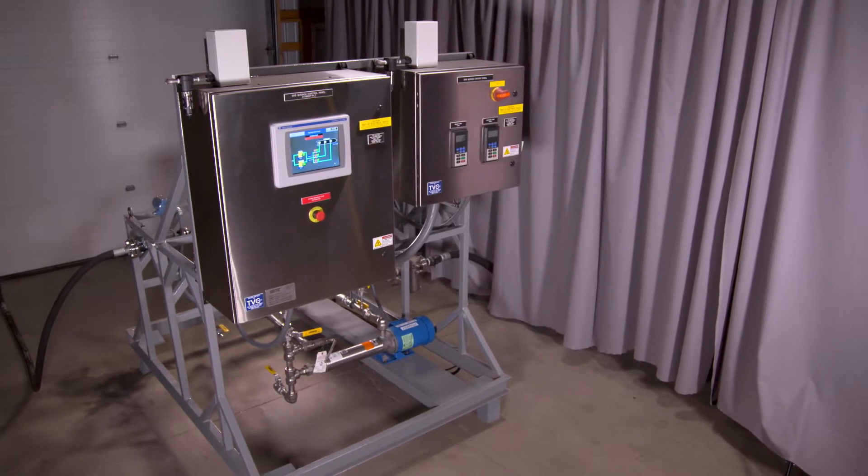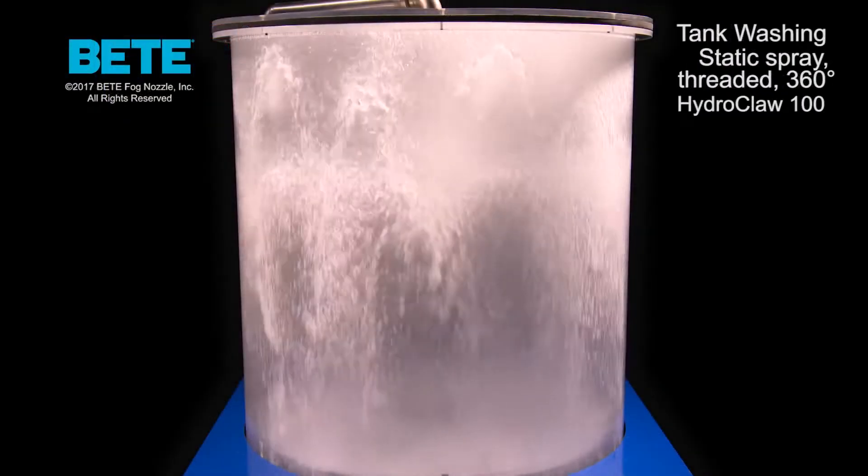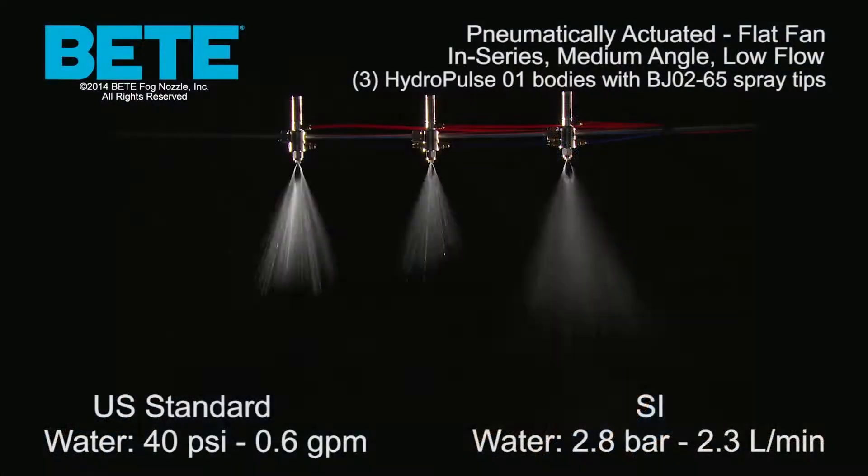Starting at a conceptual level, BEAT's dedicated team of engineers have the know-how to help select the most appropriate spray nozzles for applications like gas cooling and conditioning, humidification, tank and conveyor washing, dust control, and distribution of coatings and lubricants.